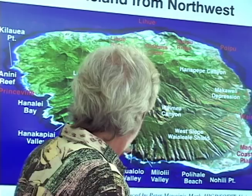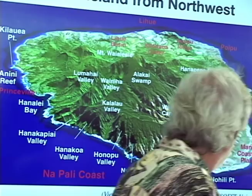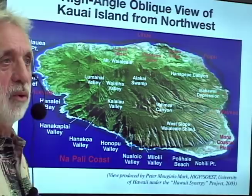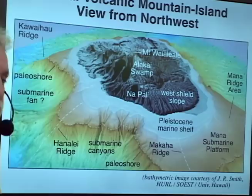Turning to the other side, here's Napali — that amazing cliffed coastline with various valleys. There's a big wing on the west side called the Mana coastal plain. Offshore Napali there's a big shelf cut back by waves, and at the edge there's a bunch of canyons that used to connect with streams present now — those are now called submarine canyons. At one time that was the shoreline, so these were river valleys dumping offshore.